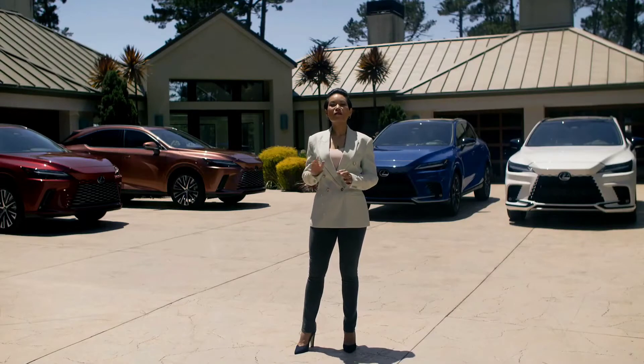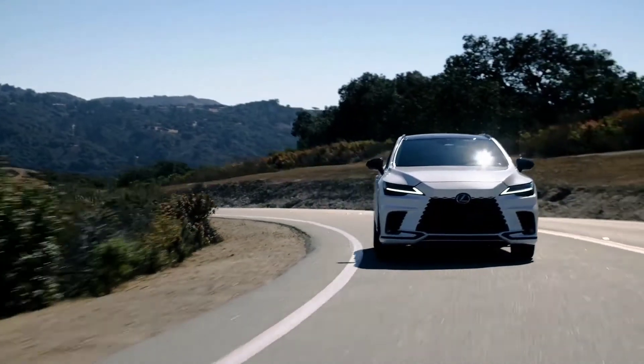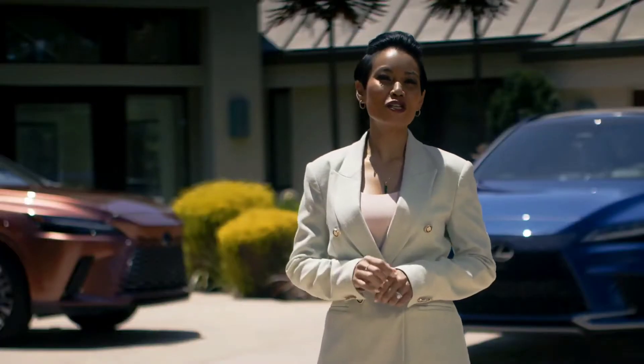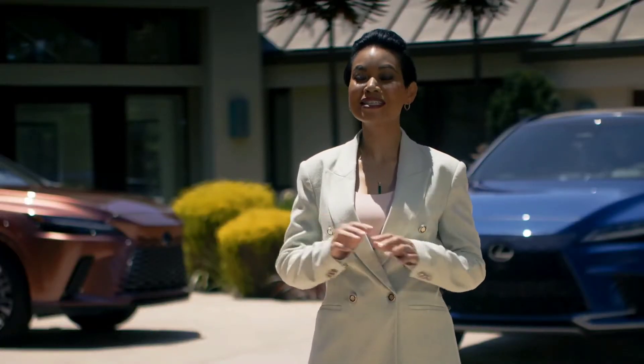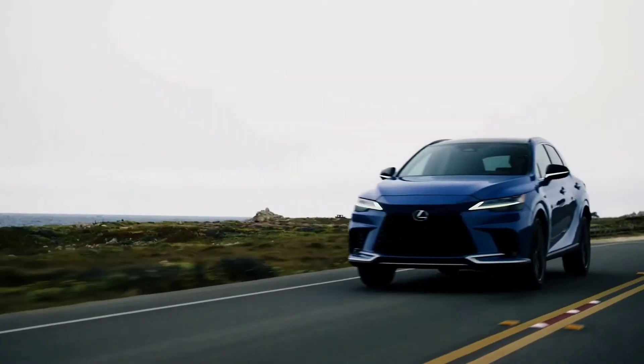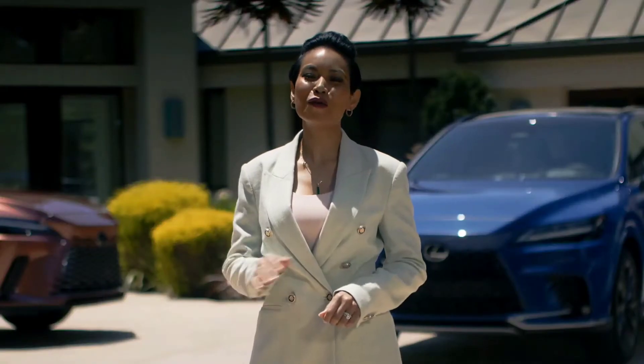The RX's lineup of available powertrains is as diverse as the guests they'll serve around the world. No matter the means of motivation, the new RX ensures that even in a sea of crossovers, luxury, dynamic performance, and the sheer joy of driving will never be lost.